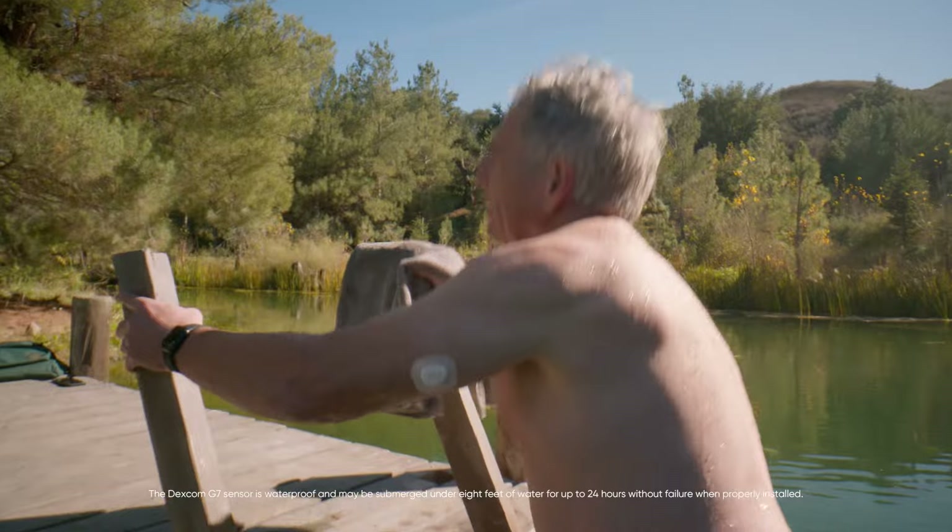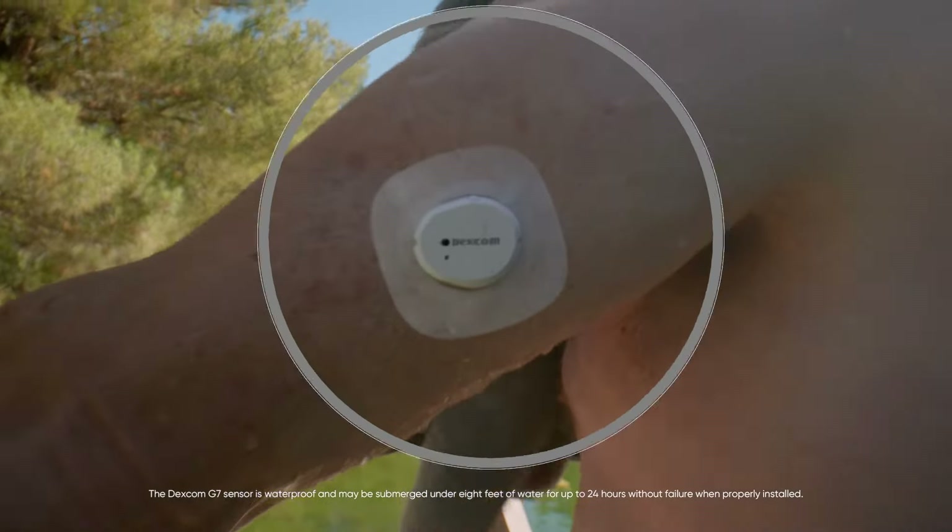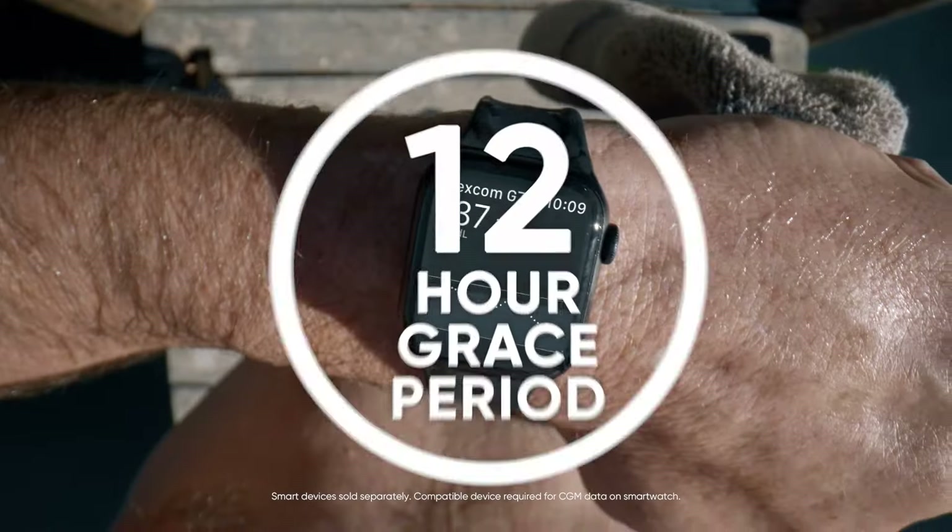And let's say your sensor expires when you're out and about. Thanks to the 12-hour grace period, you can swap sensors when it's convenient for you.